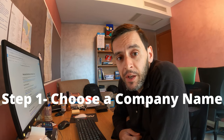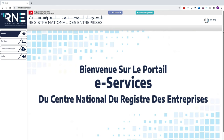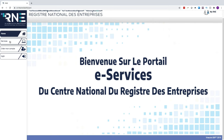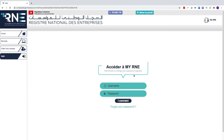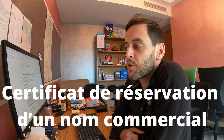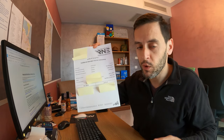Step one is choosing a company name. You go onto the Registre Nationale des Entreprises website, set up an account, and register the name you want — it will check that the name hasn't already been taken. Once you've been through this process, which is free of charge, you are issued with a Certificat de Réservation d'un Nom Commercial. It has the RNE logo at the top and a QR code — obviously I've covered mine up, but that's the certificate you need to generate and print out.